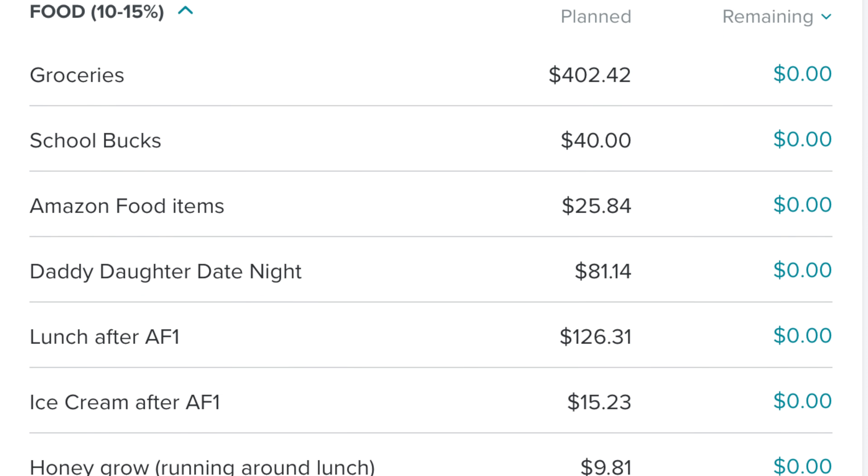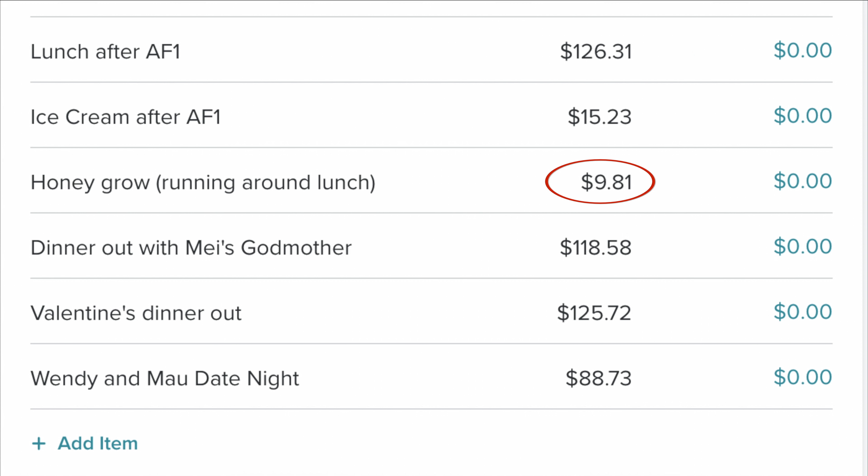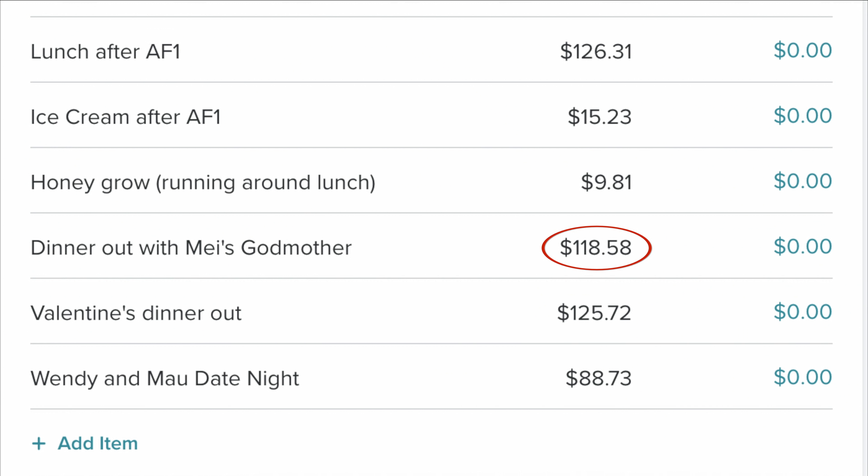One day I was running around like a chicken with my head cut off running errands, and I realized it was like 1:30 and I hadn't eaten lunch and my blood sugar was dropping. So I stopped by Honey Grow and got a salad and that was $9.81 — I get the same salad at Honey Grow every single time, I am a creature of habit, and it's always $9.81. Then one night we went out to dinner with Mellie's godmother, which was $118.58.